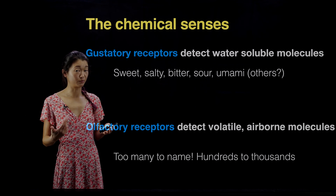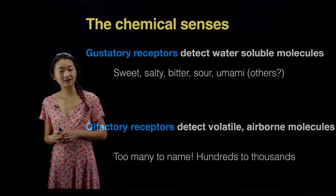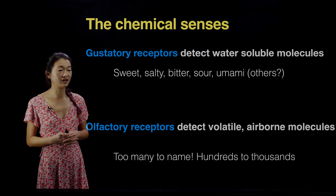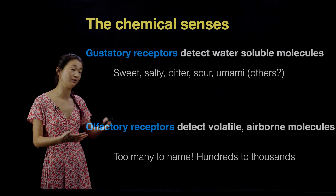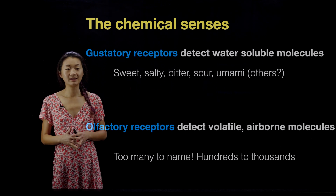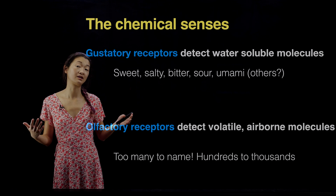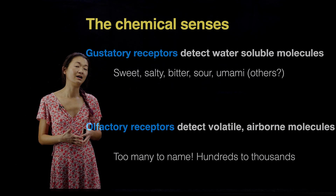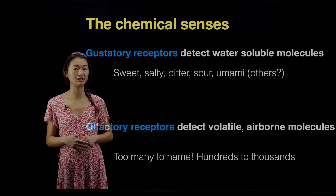Foods that tend to be rich in proteins have a lot of umami. For olfactory receptors, you tend to detect volatile airborne molecules floating around in the air — or, for a waterborne animal, volatile molecules floating around in the ocean. There are too many olfactory receptors to name. Humans have hundreds of them, and other mammals have thousands. That's a really complicated set of receptors and we'll get to that in the second lecture in the series.